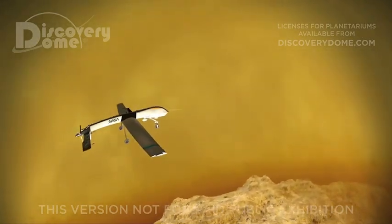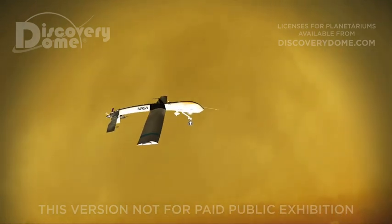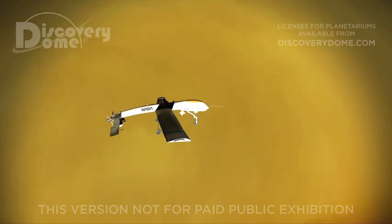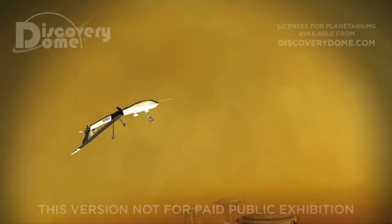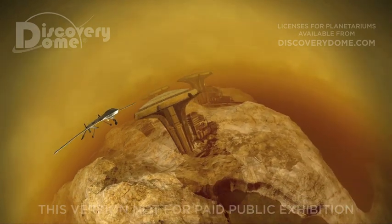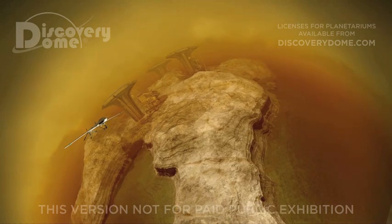But the terrain surrounding our base on Lake Lygia reminds us of coastlines back on Earth. This lake of liquid methane is larger than Lake Superior and lies near Titan's north pole. The low gravity and thick atmosphere make Titan a glider's dream.